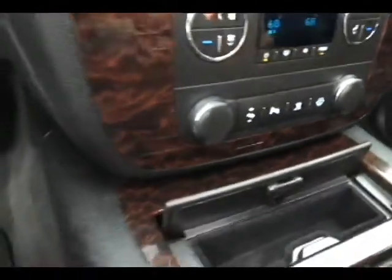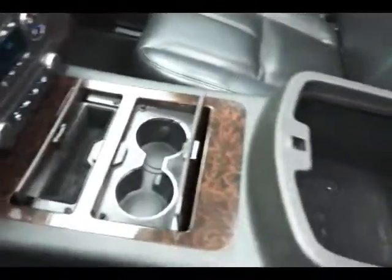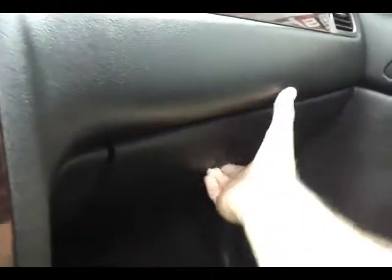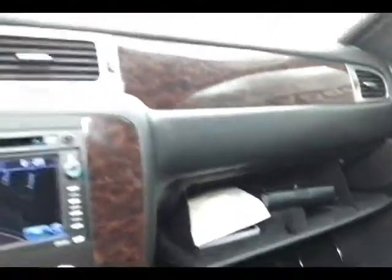Large glove box with all the owner's materials, including the original window sticker. Overhead auto-dimming mirror with temperature and compass display. HomeLink transmitter for the garage door opener. Power moonroof, liftgate, and flip-and-fold seat controls are also available overhead.